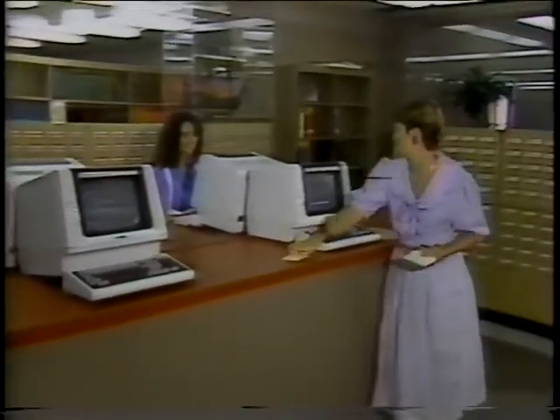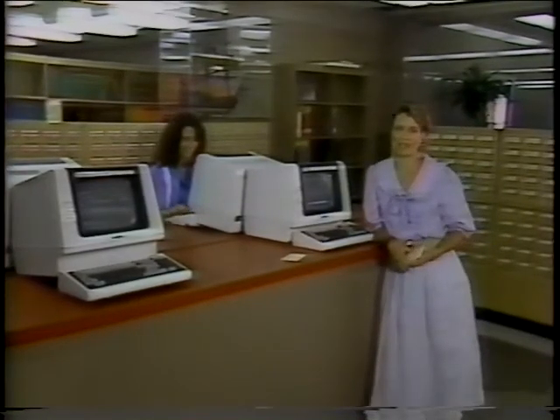These computers scare me to death. I'm not sure I don't prefer the card catalogs. Stay with us. We'll be back in just a second.